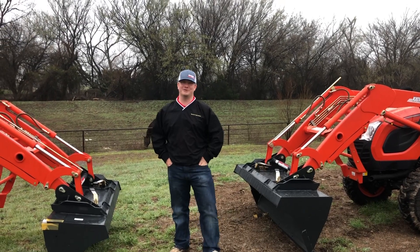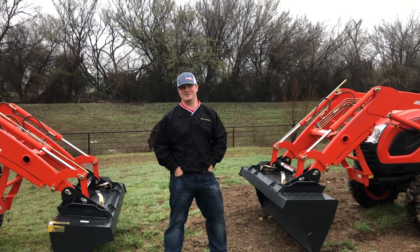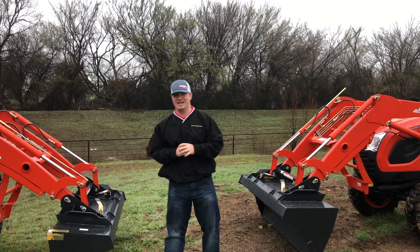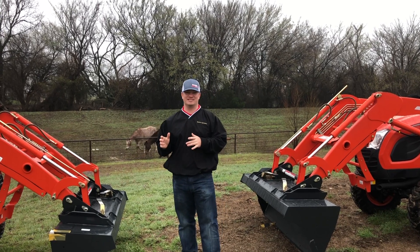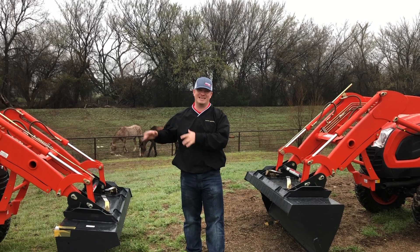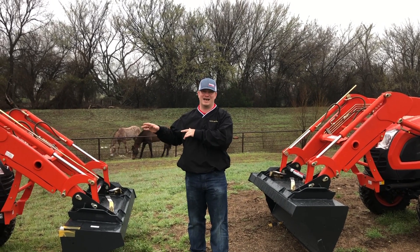Hey guys, welcome back for another episode of Tuesdays with Tractor Tan at Hendershot Equipment in Decatur, Texas. Today I'm going to be discussing the similarities and differences in the CK3510 Coyote Tractor and the CK3510SE Coyote Tractor.